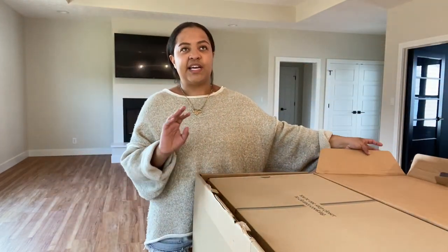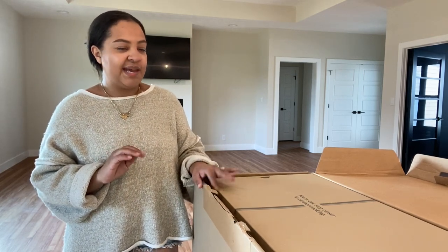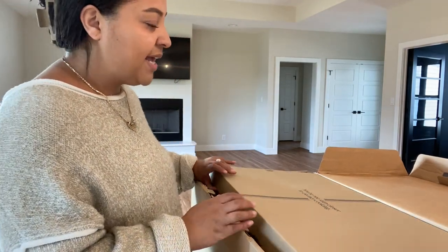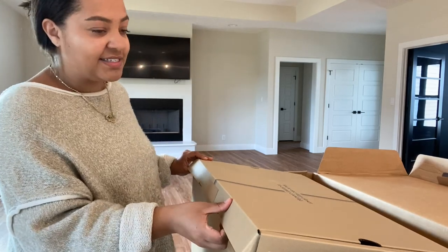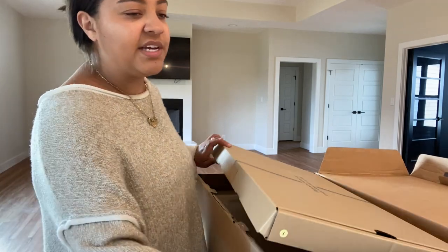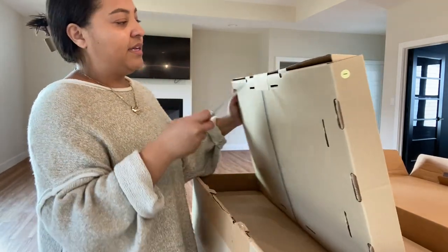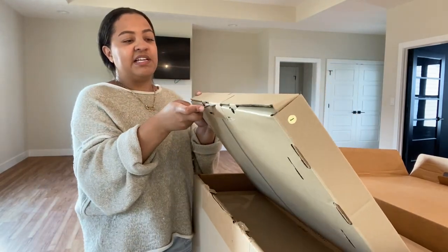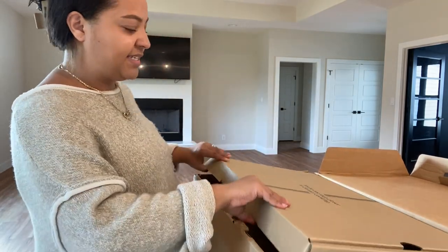Originally I wanted the white and silver, but they came out with a new collection — like a gold collection at Crate and Barrel. And when I saw that, oh my gosh, I about lost my mind. I think I bought them that same day. I got these a little bit early — not as early as some of the other stuff. But I had to get these as soon as I saw them because I wasn't sure if they would sell out and not bring them back. So when I saw the gold, I had to get it.